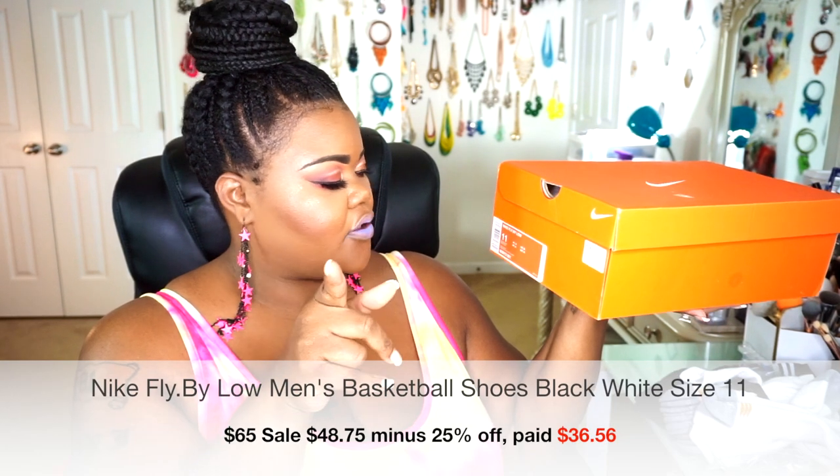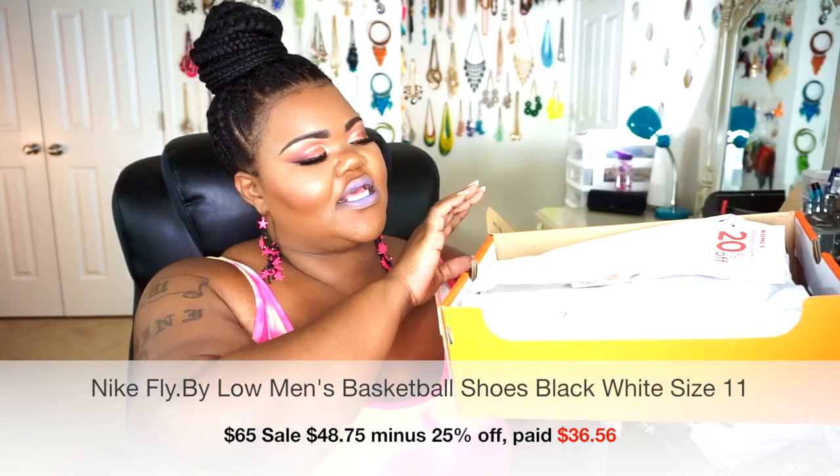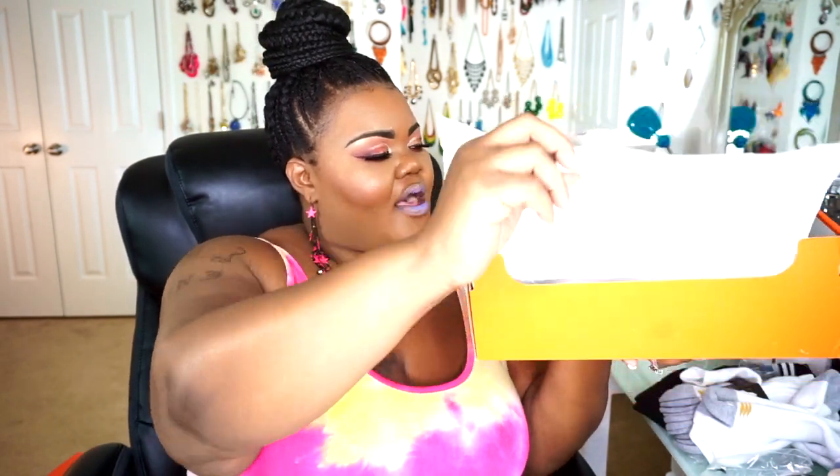Next are the Nike Fly By Lows in men's size 11 — these were $65. I ordered these on March 25th and they still have them, now at 25% off, so go save that money. These are the black and white colorway. They have the Nike check on the side and across the front, with "Nike Fly By Lows" labeled on the front. I'd personally swap in two-tone shoelaces going from white up to black to customize them a bit.